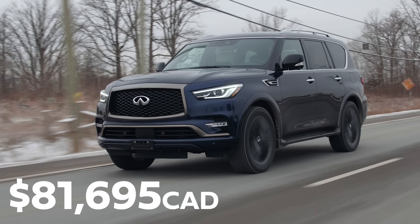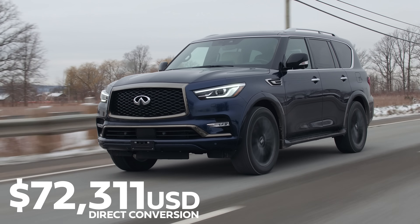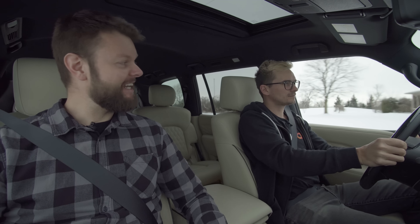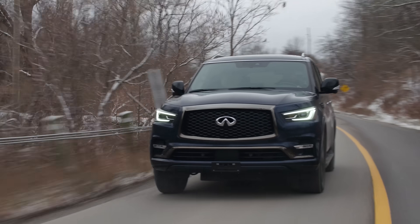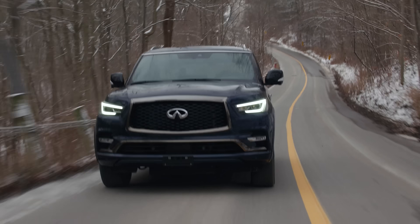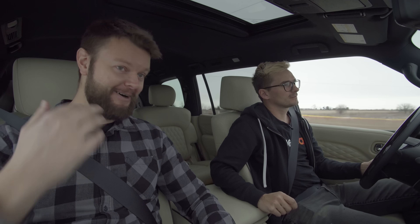Let's get to the price. This starts at $81,695 Canadian, and this one we're driving is $92,540 Canadian. Pretty expensive, but it has to compete with luxury brands so they have no choice. However, the Nissan Armada starts at $69,000 Canadian and you basically get everything you get in an Infiniti. It's like driving a Volkswagen Golf compared to an Audi S3 — you need to make that jump. But this needs the luxury features to go with that price tag, because that's a $15,000 to $20,000 difference essentially just for the exterior looks.